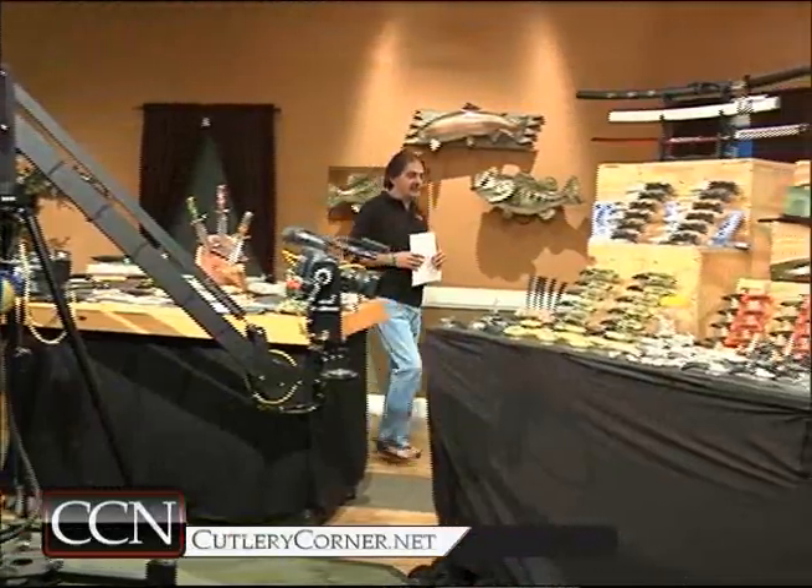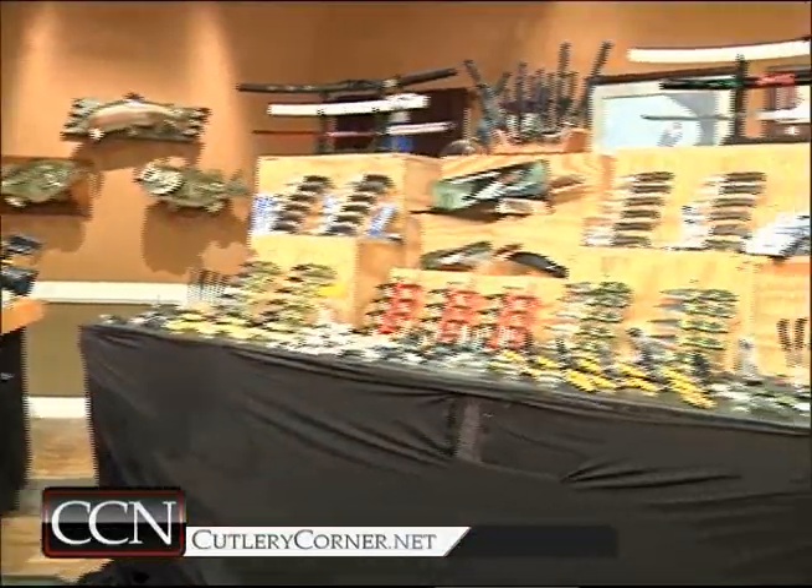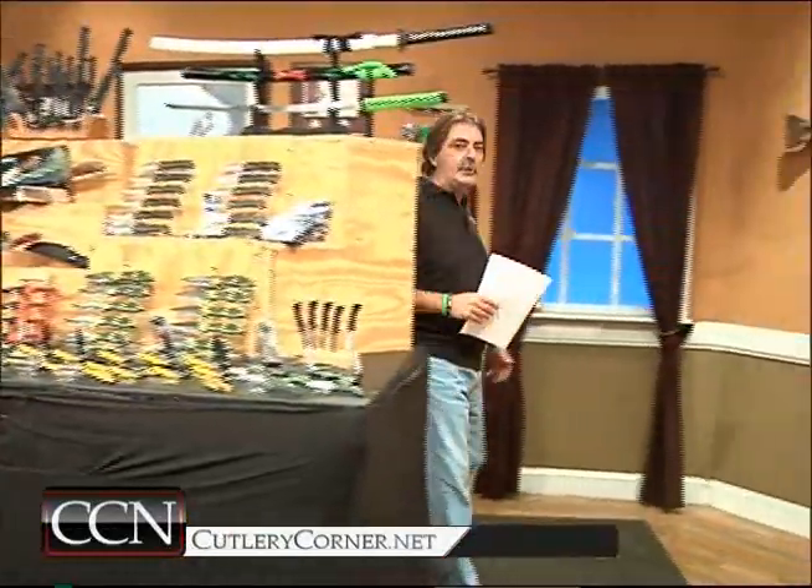Welcome in to a special edition of Cutlery Corner Network. Thank you so very much for joining us. I'm Todd Boone. The fall is upon us — thank goodness. It's finally quit raining where I'm at. We thought that day would never come, but it is finally here and the leaves are turning. It's looking nice and we have a heck of a set for all of you.